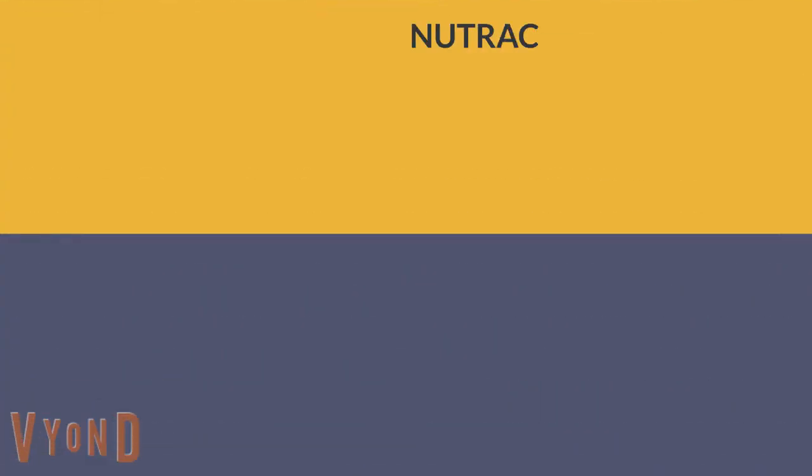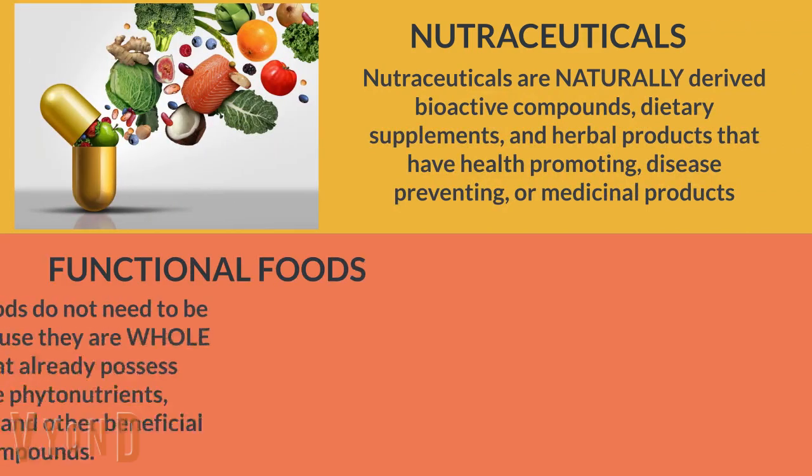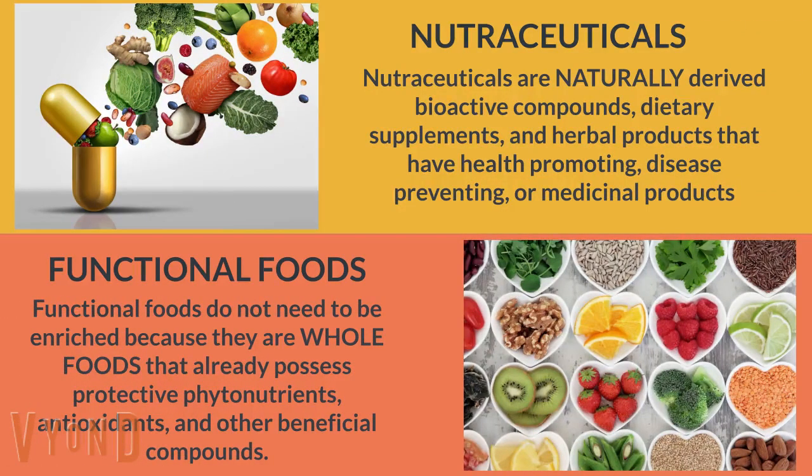Functional foods versus nutraceuticals. Nutraceuticals are naturally derived bioactive compounds, dietary supplements, and herbal products that have health-promoting, disease-preventing, or medicinal properties. Functional foods do not need to be enriched because they are whole foods that already possess protective phytonutrients, antioxidants, and other beneficial compounds.